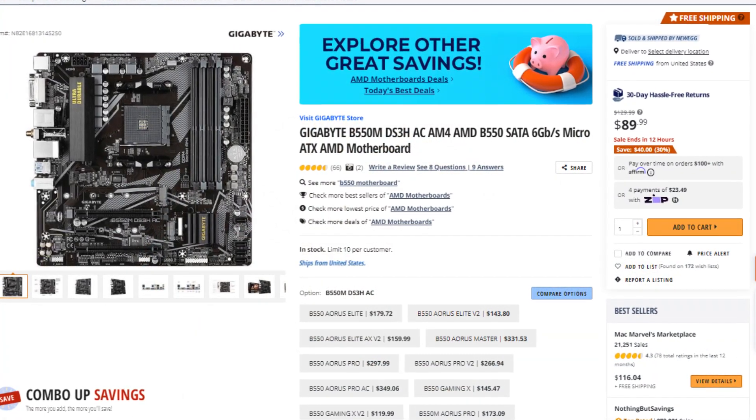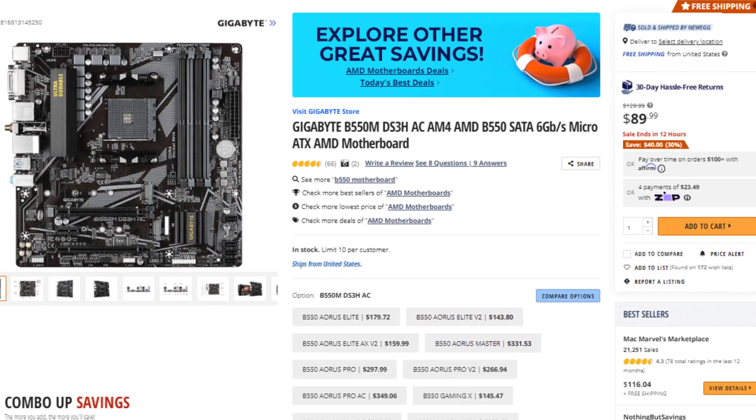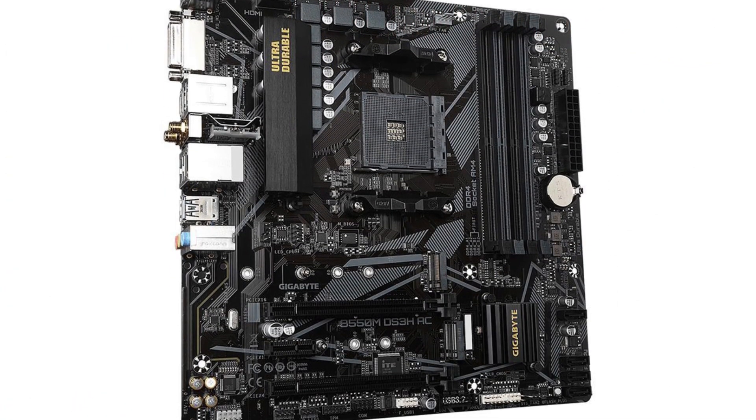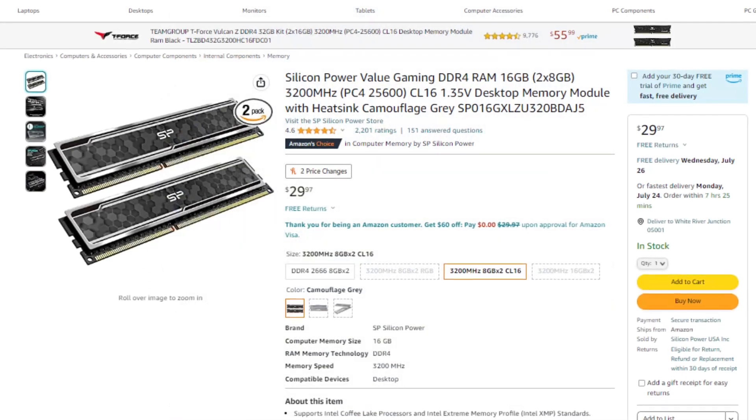For the motherboard, we have the Gigabyte B550M DS3H Micro ATX motherboard. This is nothing too crazy — it's going to get the job done for gaming and for your needs, especially at this price point. It's only $90 and it comes with enough features.